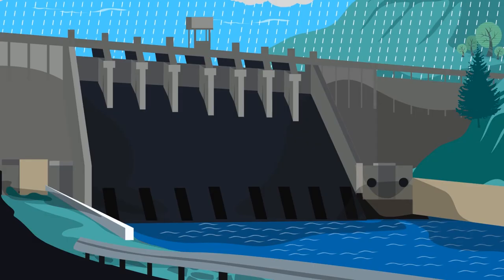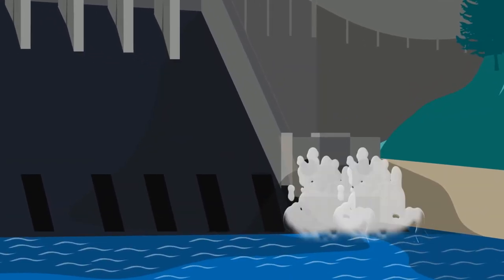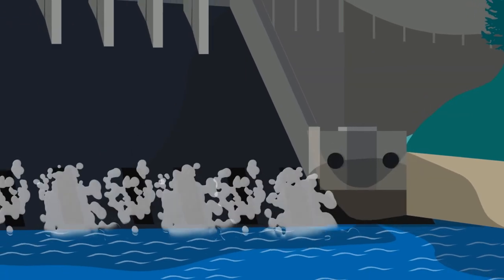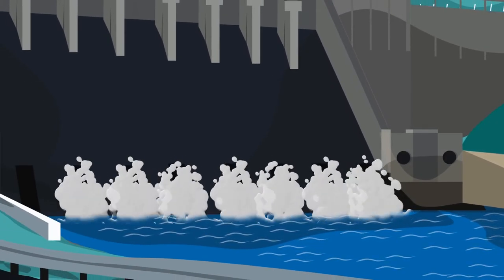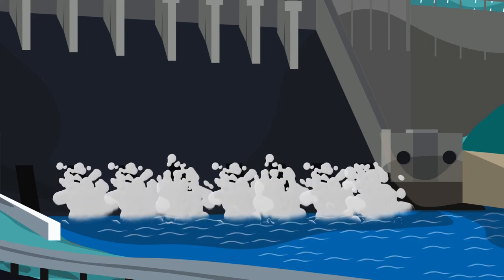During operational releases, controlled amounts of water are released from Somerset Dam using either cone valves or sluice gates. These are low flow releases and don't result in releases having to be made from Wivenhoe Dam.